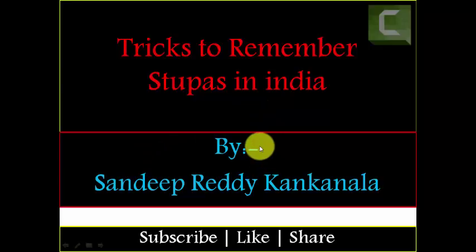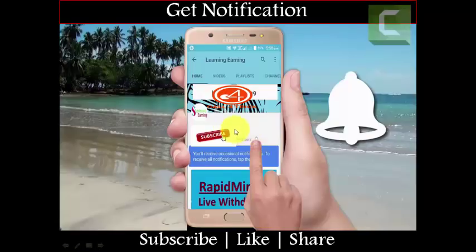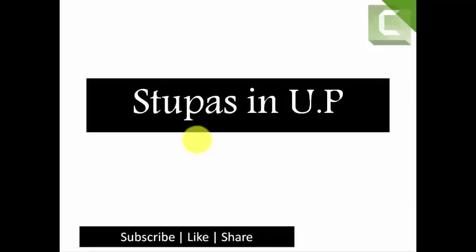This is Brady Kankanala from Call for Trick Friends. Before going to this trick, please click the subscribe button or bell icon — if you subscribe you will get updates, so please don't forget to subscribe. Now let us see the tricks to remember stupas.